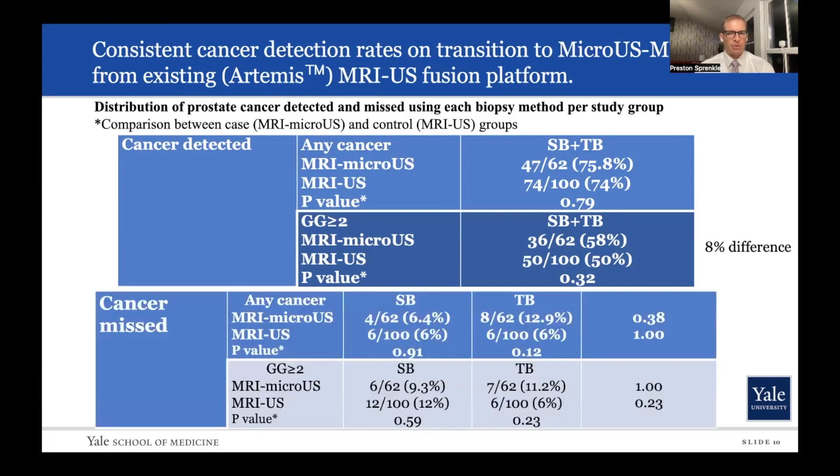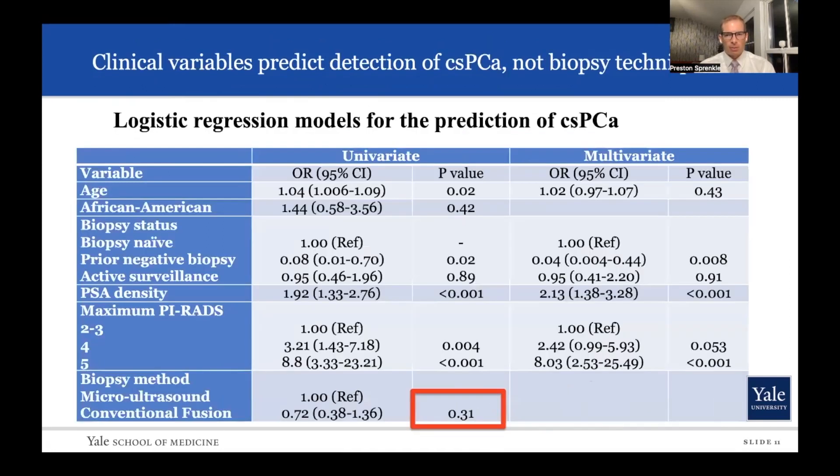Looking at the types of cancers that were missed with targeted biopsy alone for clinically significant cancer: targeted biopsy did miss a few more with micro-ultrasound versus MRI-ultrasound biopsies, but this was not statistically significant. Finally, looking at a logistic regression model for the prediction of clinically significant prostate cancer, there was not a statistically significant difference. Micro-ultrasound detection of cancer was definitely not inferior to MRI-ultrasound fusion prostate biopsy that we had a lot of experience with.